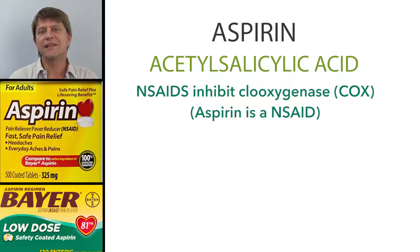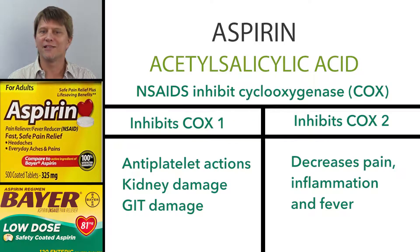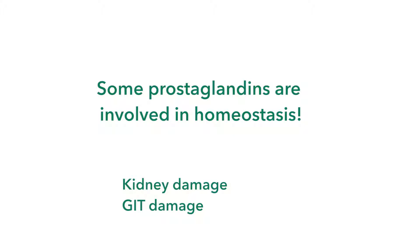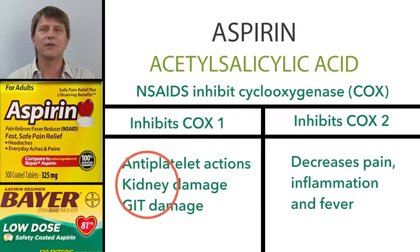Aspirin is a non-steroidal anti-inflammatory drug, or NSAID. And like other NSAIDs, it works by inhibiting the actions of cyclooxygenase, or COX enzymes. The COX enzymes make the prostaglandins, but aspirin also affects the enzymes that make the protective prostaglandins.